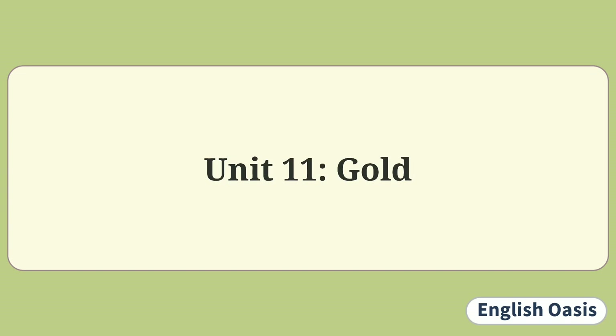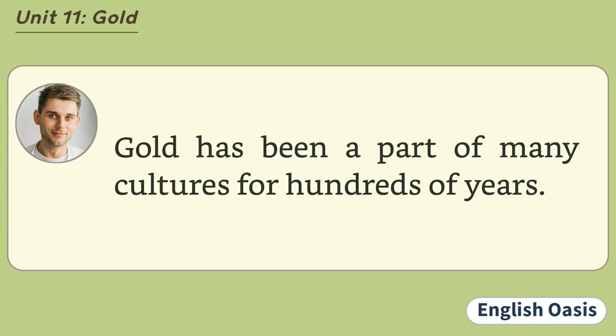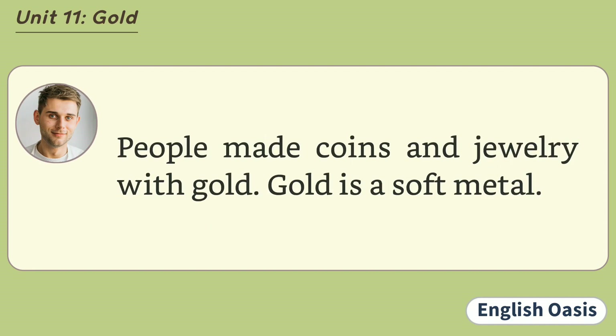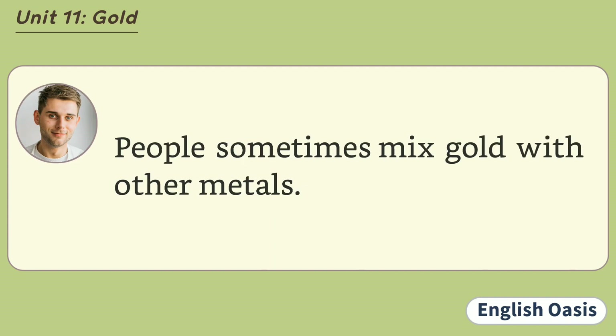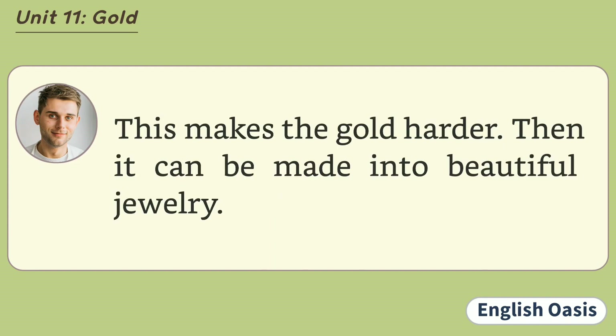Unit 11: Gold. Gold has been a part of many cultures for hundreds of years. People made coins and jewelry with gold. Gold is a soft metal. It is easy to shape into sheets, long wires, or rings. People sometimes mix gold with other metals. This makes the gold harder. Then it can be made into beautiful jewelry.